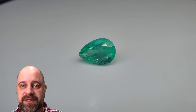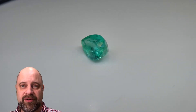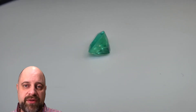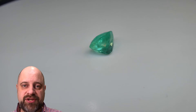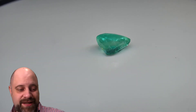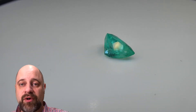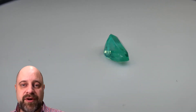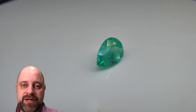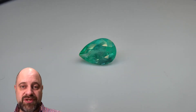Hi everyone, David Sod here from SkyGems.ca. Thank you all so much for joining me. I have on the turntable this absolutely beautiful 1.37 carat GIA certified Colombian emerald. The gem does indeed have a GIA certificate. You can view that as well as some more photos of the gem, a full description, and have the ability to purchase it via the link in the video description. Be sure to check that out, but hold on and let me finish this tour.